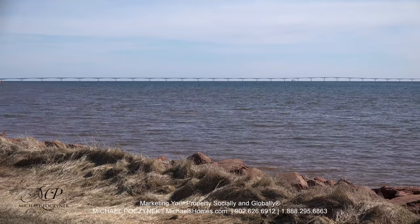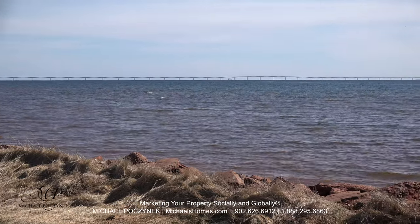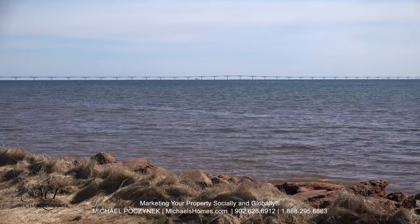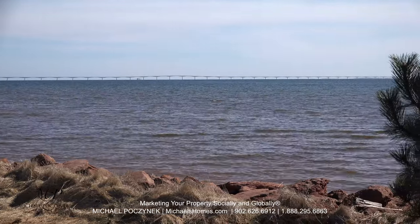I don't think you're going to find a more exceptional view of the largest bridge over frozen water in the winter on the planet. That's Confederation Bridge.